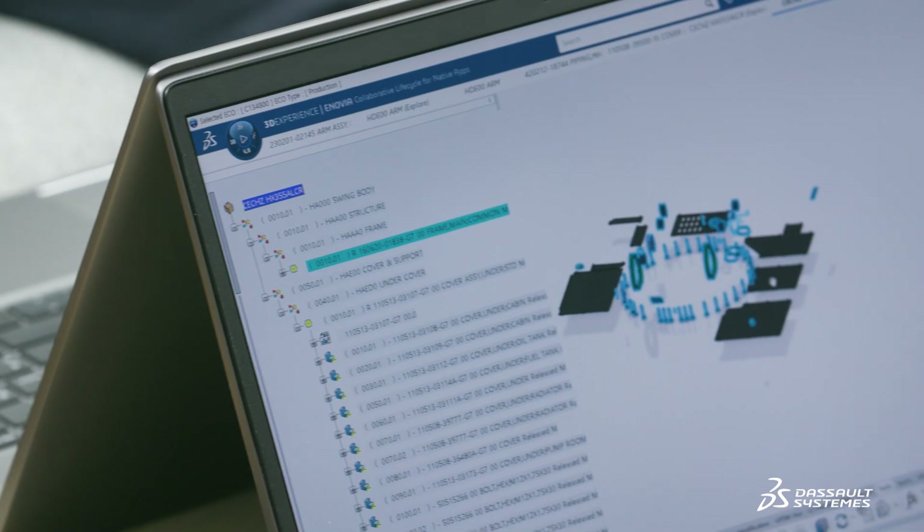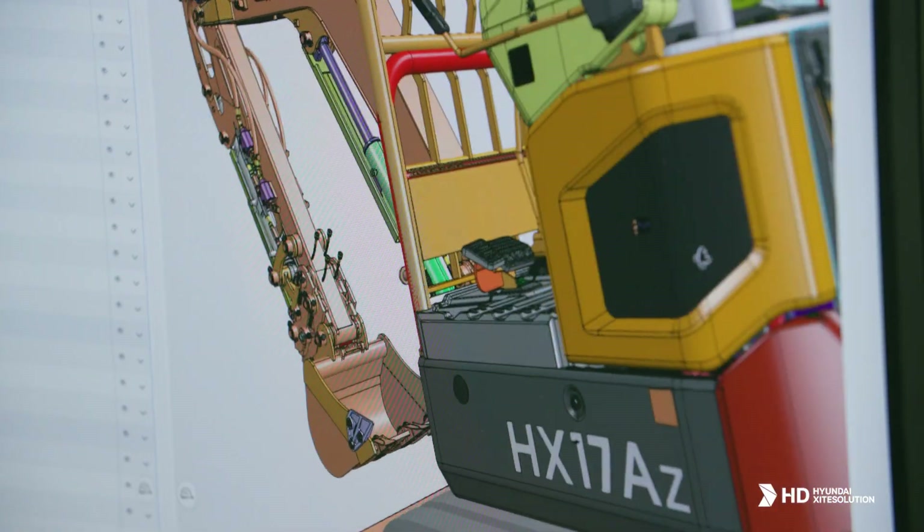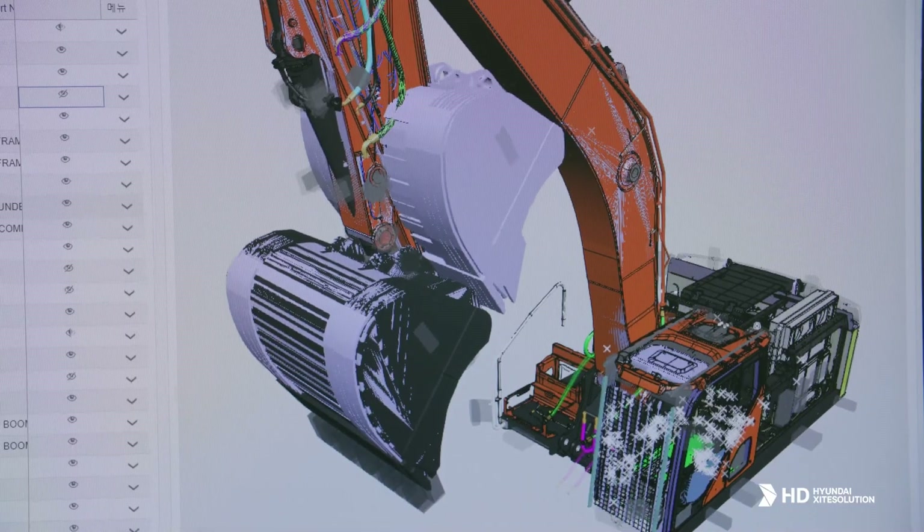Now that we have successfully integrated our processes, we are well equipped to innovate and stay ahead of the competition. The 3DEXPERIENCE platform now serves as the crucial backbone of our operations, and I am sure it will help us create new business models and further grow into a global business holding company.